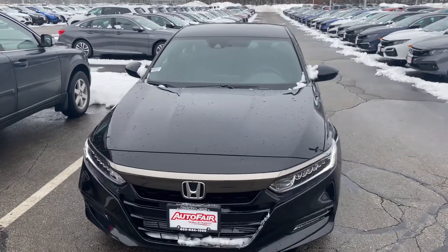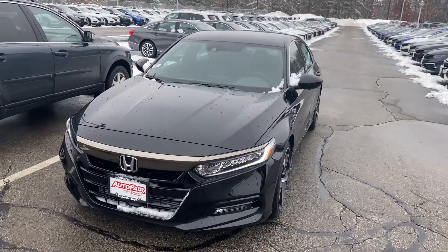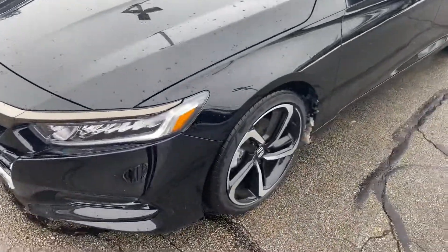Hi, my name is Sal from AutoFair Honda. I have the Accord Euro here and I'm gonna go over some features with you. This car has fog lights, daytime running lights, and LED low beam headlights.